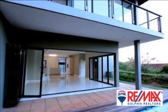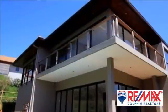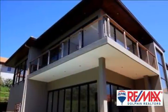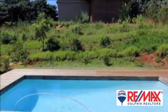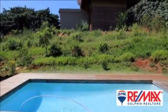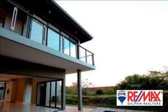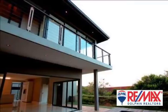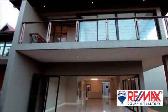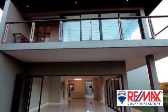Masterpiece in style, design and sophistication. This brand new development in the heart of Zimbali Coastal Resort offers a 343 square meters luxuriously designed and masterfully finished freestanding home. Comprises of four spacious bedrooms, all en suite, bright and sunny large open plan living areas that flows out onto a large entertainment deck, double garage and own private swimming pool.